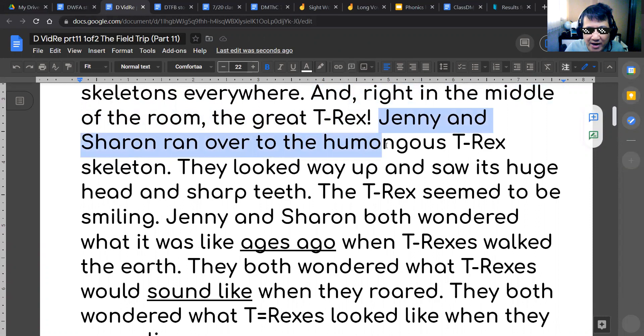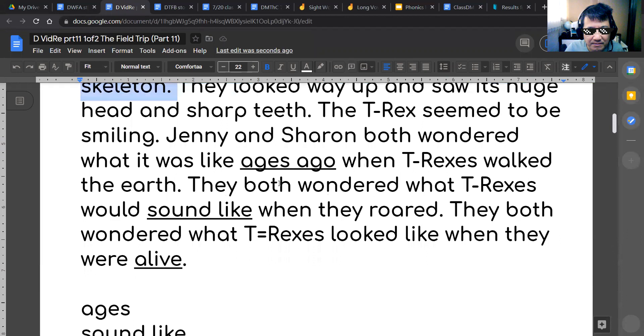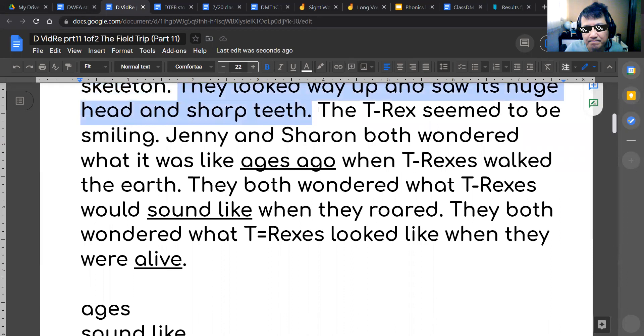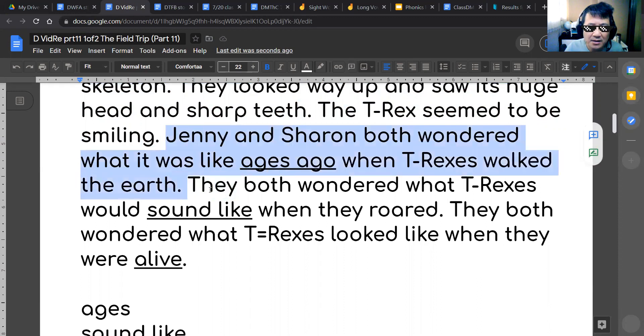Jenny and Sharon ran over to the humongous T-Rex skeleton. They looked way up and saw its huge head and sharp teeth. The T-Rex seemed to be smiling.